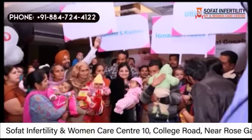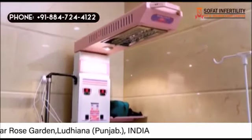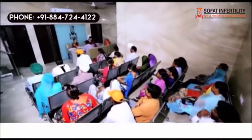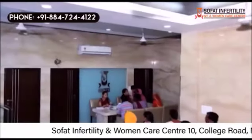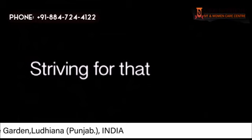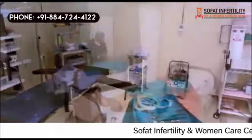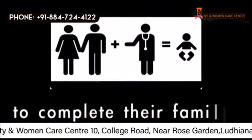The high success rate, scientific temperament, most modern facilities, and above all the touching of human lives brings this hospital more and more patients through word of mouth from across the world. For this hospital, success is only meaningful if it brings joy in the lives of people. Striving for that success, the center is marching ahead with a focused vision of providing world-class infertility treatment to its patients, with the goal to complete their families with a baby at an affordable cost.